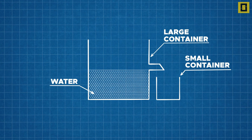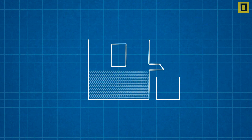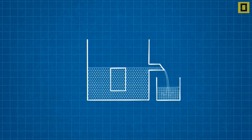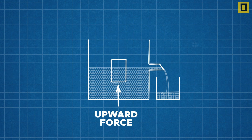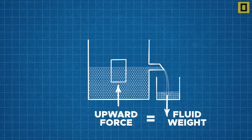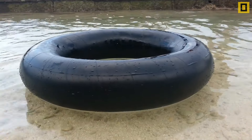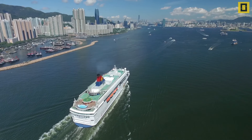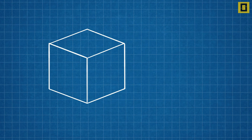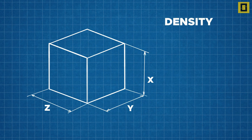When an object is immersed fully or partially in a fluid, it displaces fluid equal to the volume of the submerged portion. Archimedes' principle states that an upward force exerted on a body immersed in a fluid, whether fully or partially submerged, is equal to the weight of the fluid that the body displaces. The upward force, also called buoyancy force, is essential in floating any object over the water.